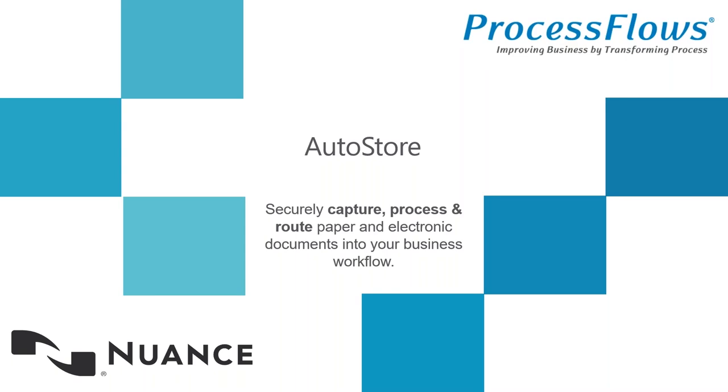Good morning, everybody. Thank you for joining us today. So as part of our series of Webexes with Nuance, we are here today to talk about AutoStore.